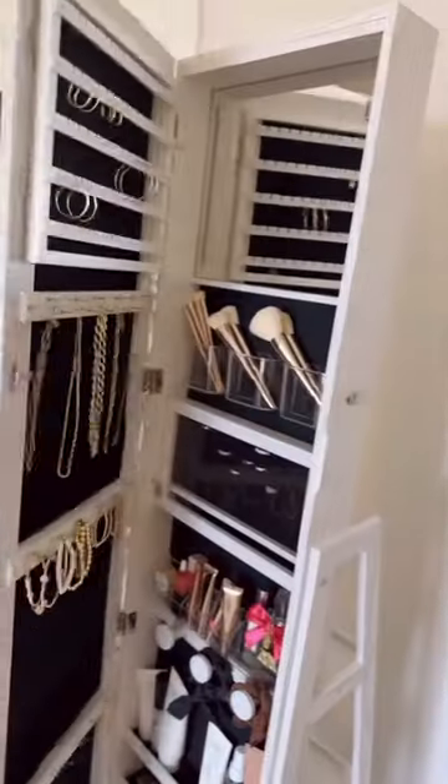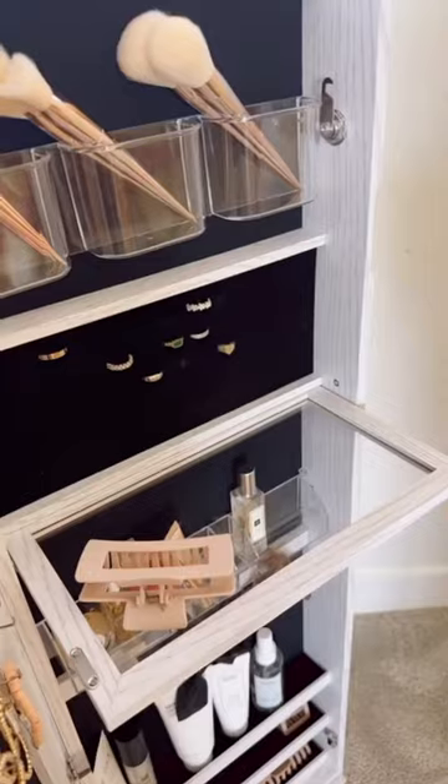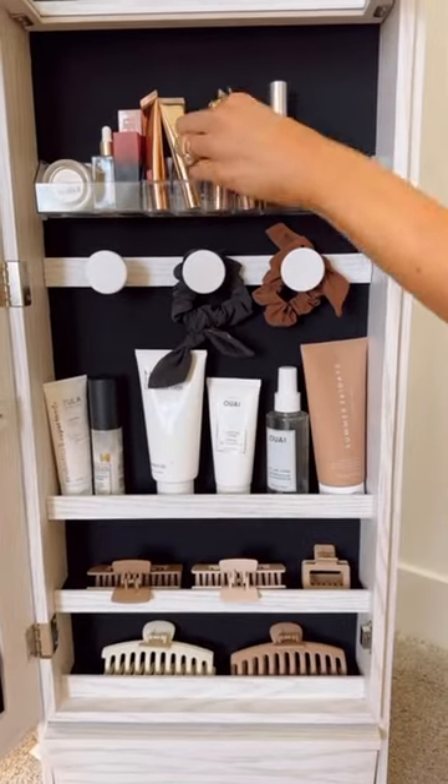This full-length mirror rotates 360 degrees, has a touchscreen vanity mirror, and a foldable acrylic shelf to hold all your makeup. There's plenty of organization space for makeup and toiletries.